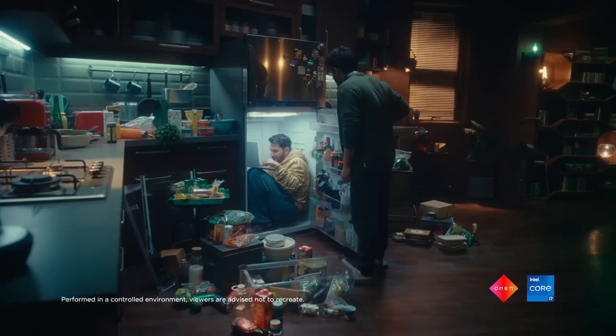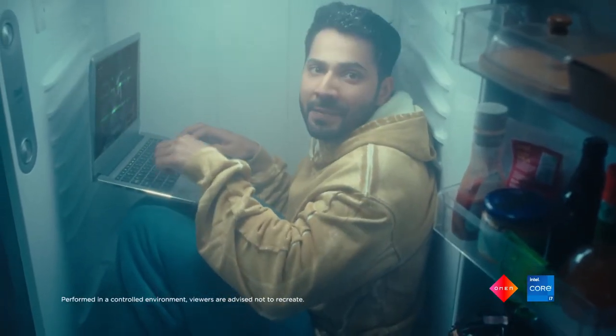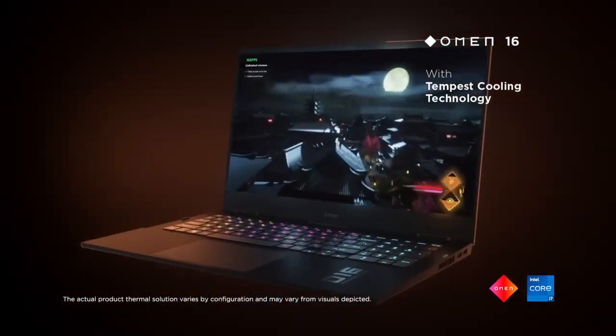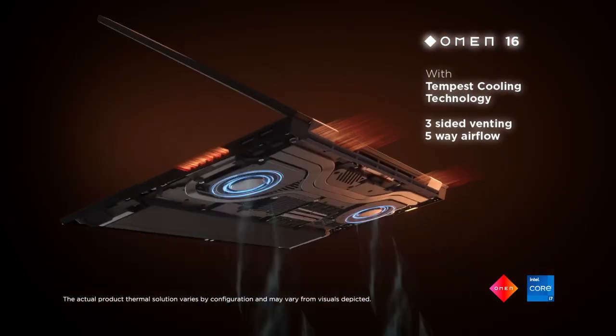Number 3. HP Omen 16. Stuffed to the gills with some of the best mobile tech there is, the HP Omen 16 is a fantastic gaming laptop brimming with potential for work, play, and everything in between. HP's premium gaming laptop has it all: powerful internals, a beautiful display, a sleek build, and high-quality Bang & Olufsen speakers with solid audio.